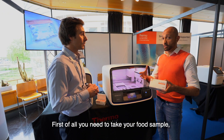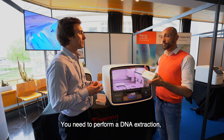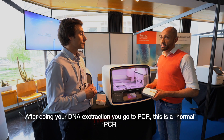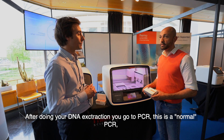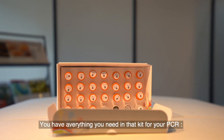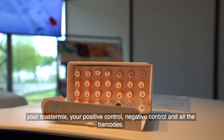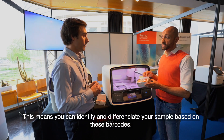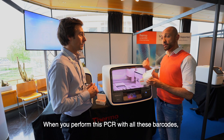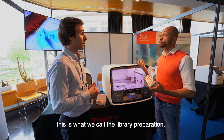First, you take your food sample and perform a DNA extraction — this is done manually, just like you're used to. After the DNA extraction, you go to PCR. This is a normal PCR done using what we call barcodes. The kit includes everything you need: your master mix, positive control, negative control, and all the barcodes — one barcode per sample. This lets you identify and differentiate your samples. When the PCR is complete with all the barcodes, you can combine all of them into one single tube. This is what we call the library preparation.